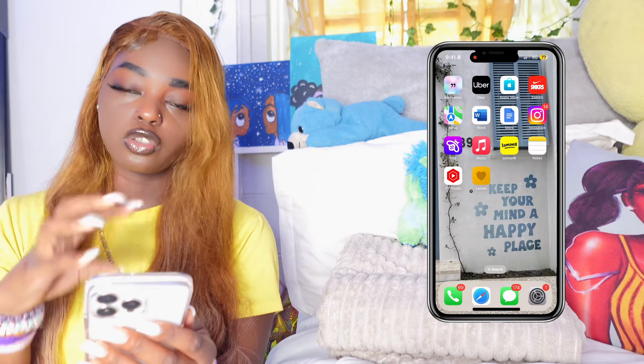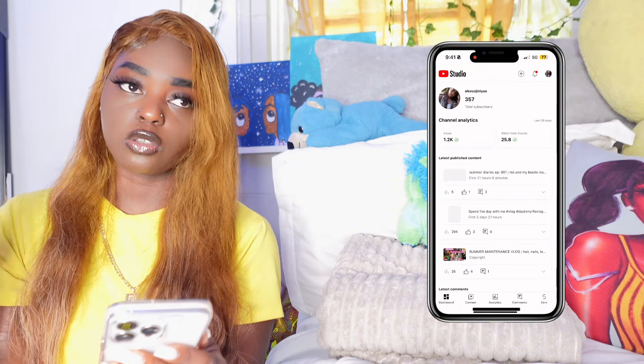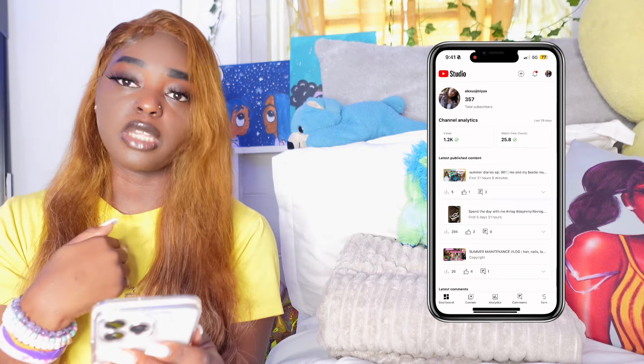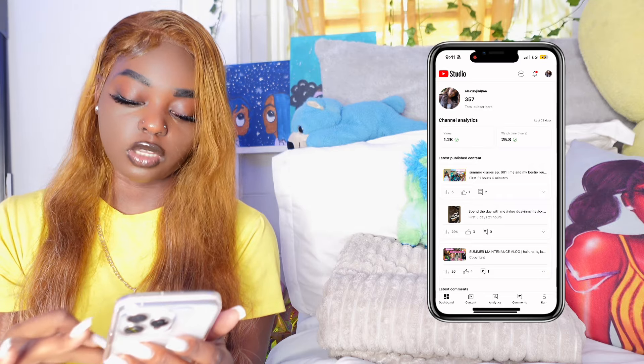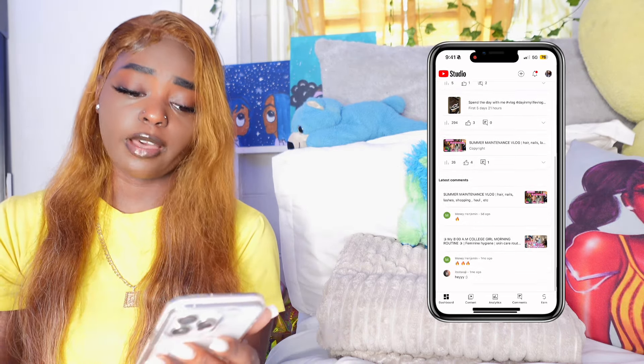YouTube Studio lets me know on my end what's going on with my channel — how many views I'm getting on my videos and all that. Next we have Locket. Locket is a friend app where you and your friends can post pictures throughout the day, anytime, any day. People post food, anything.